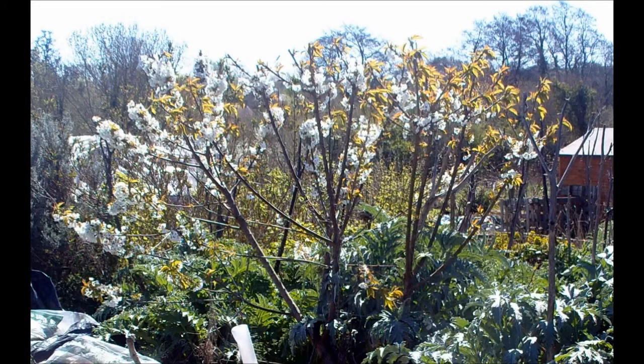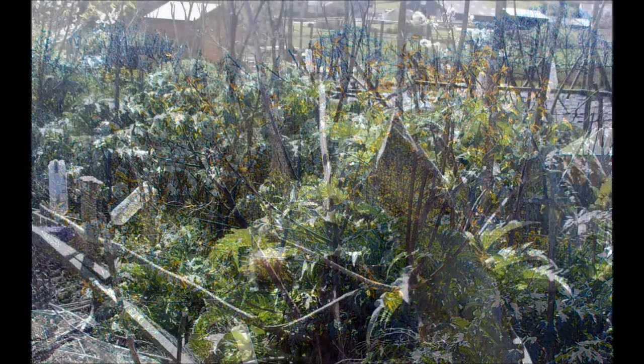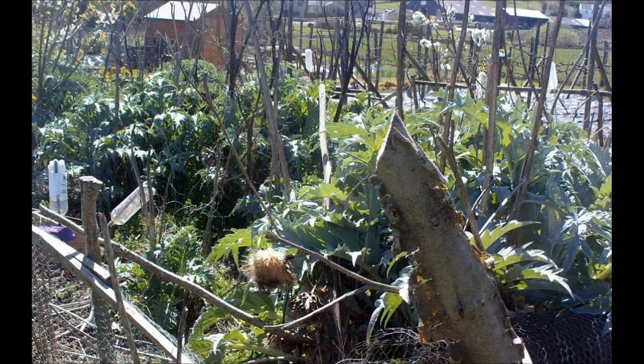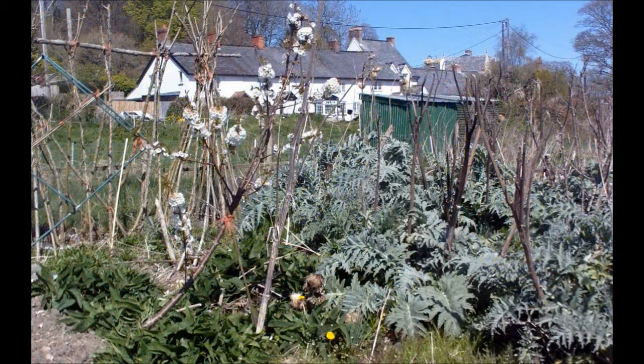Hi, this is John. This is an allotment update done on the 21st of April 2015. This is a cherry tree — I think it's a dessert cherry — planted about two years ago and it's grown like mad. And there are the globe artichokes which are doing well, and I think they may be the first crop of the season. They have a sort of thistle-like flowery thing which you eat.